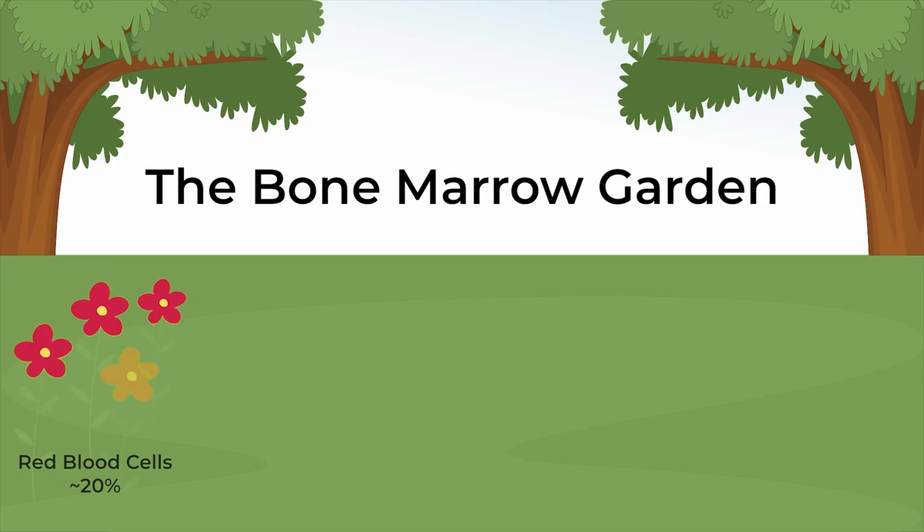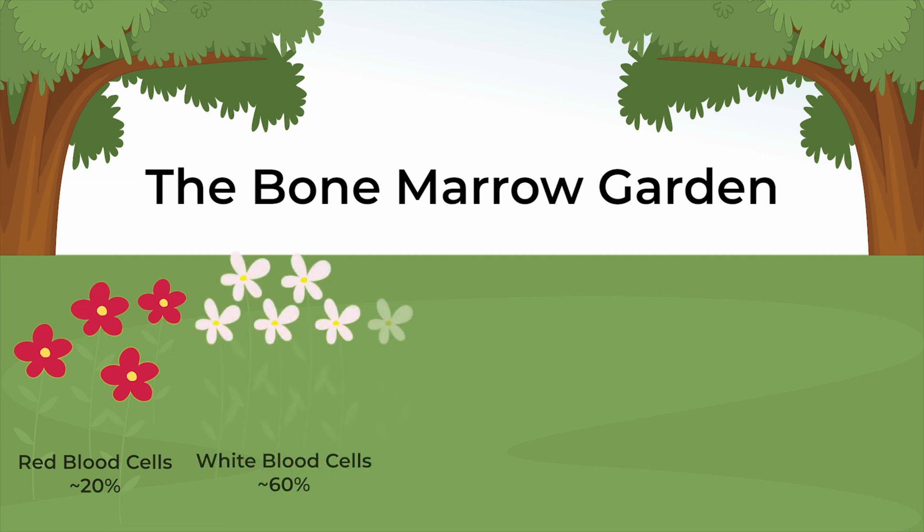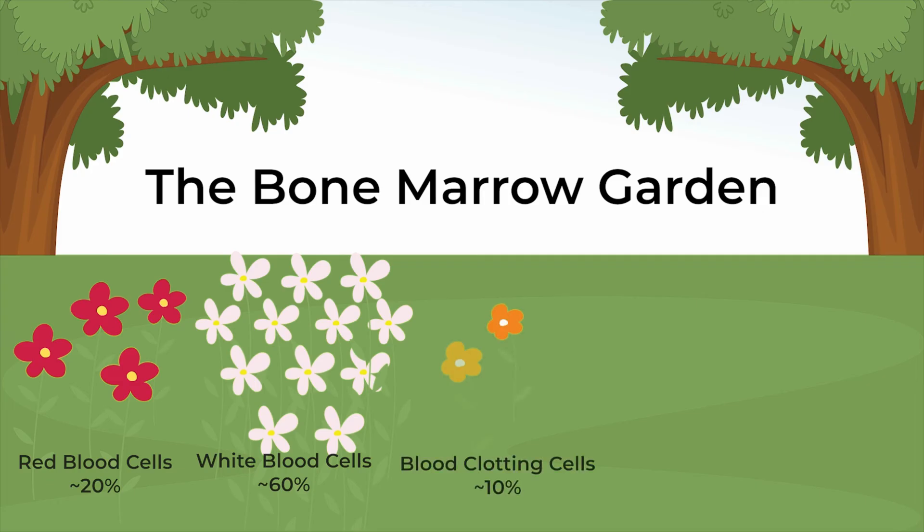About 20% of the acreage in that bone marrow garden is given over to red blood cell production — the cells that carry oxygen and give you your energy. If you don't have enough, you're called anemic. About 60% are infection-fighting white blood cells that protect you against infection, and about 10% are given over to the production of blood clotting cells.